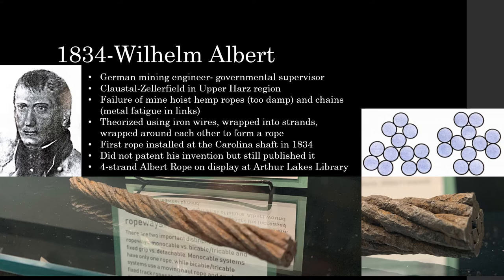Everything changed in 1834. Wilhelm Albert was a German mining engineer working as a supervisor in the Hartz Mountains. The mines used either hemp ropes or chains to hoist ore up vertical shafts. Hemp ropes would wear down quickly in damp conditions, while chains were subject to fatigue failure of the links, resulting in frustrating costs and safety risks. Albert theorized this could be avoided by wrapping iron wires together, allowing one wire to fail while the increased load split evenly among the remaining wires. Thus the initial idea for wire rope was born. Albert's wire ropes had no core or center strand and were wound together by hand in a time and labor intensive process.